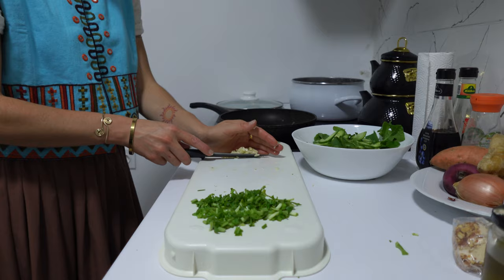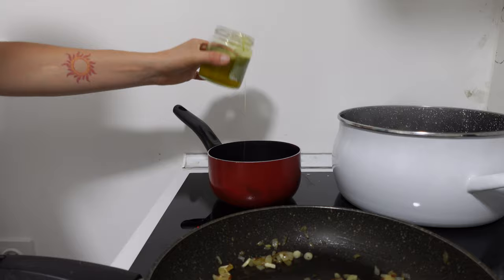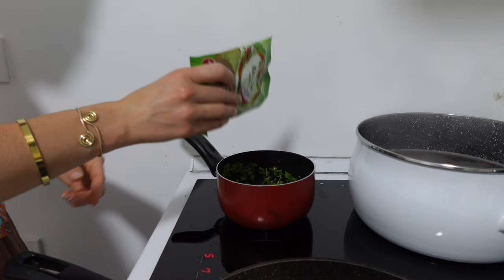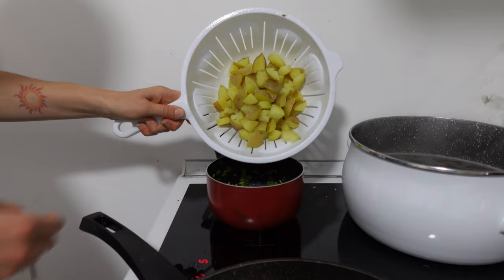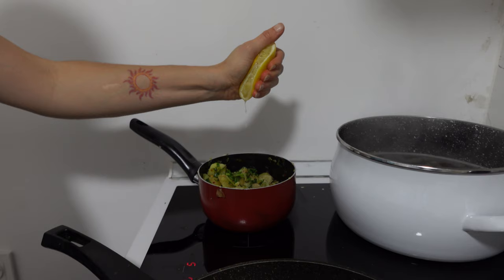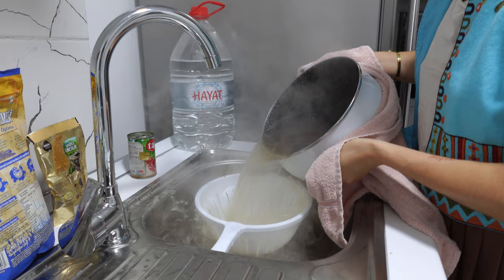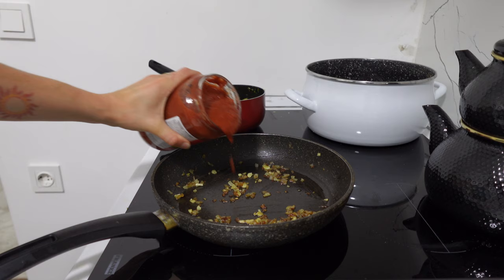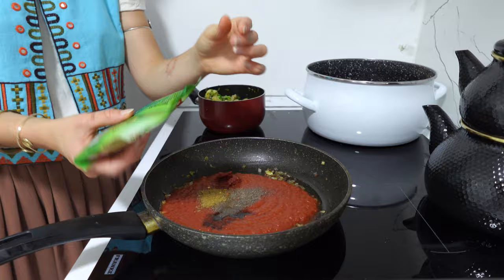I got onion and garlic into the hot pan with olive oil, and chopped some coriander — swap it for basil or parsley if you prefer. Into a small pot, I added half the onion-garlic mixture with the cilantro, potatoes, and about half a lemon's worth of juice just to get some flavor in. Once the lentils were finished and strained, I added tomato sauce, tomato paste, black pepper, cumin, balsamic vinegar, and a couple big pinches of salt to the remaining onion-garlic mixture.